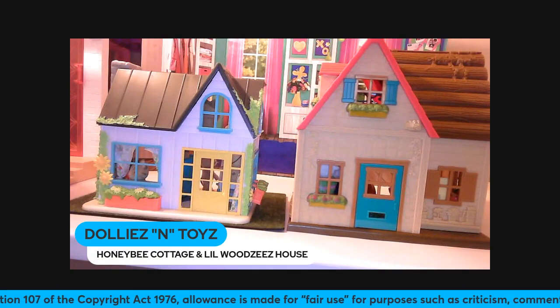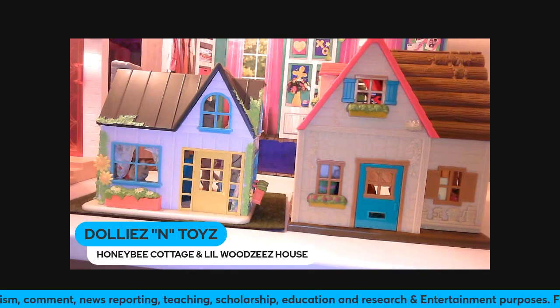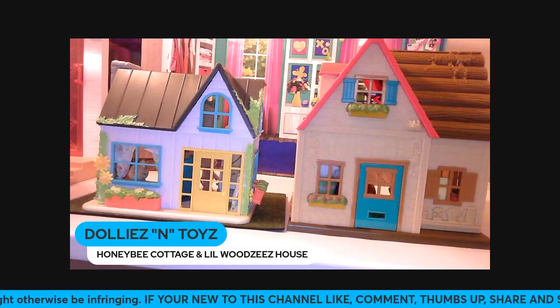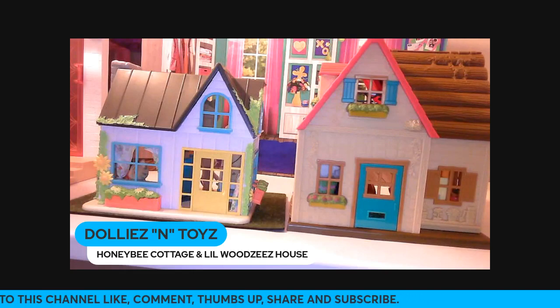As you can see, the Honeybee Acres Country Cottage has the yellow door and the Lil' Woodzeez Sunny Acres Country House has the blue door. The cottage has a lot more detail but is smaller, while the Lil' Woodzeez Sunny Acres Country House doesn't have as much detail but it is much bigger.